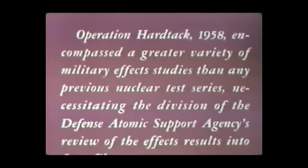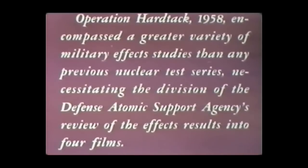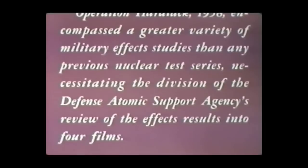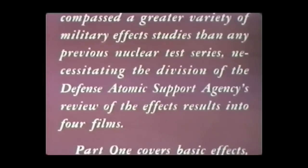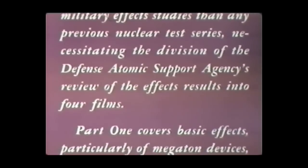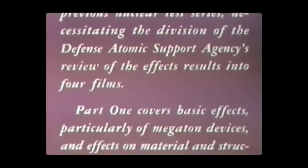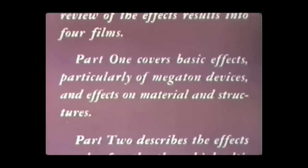Operation Hardtack 1958 encompassed a greater variety of military effects studies than any previous nuclear test series, necessitating the division of the Defense Atomic Support Agency's review of the effects results into four films. Part one covers basic effects, particularly of megaton devices and effects on material and structures.